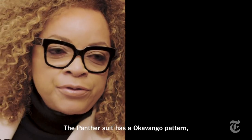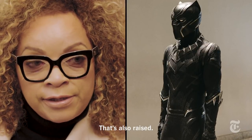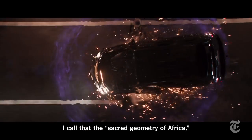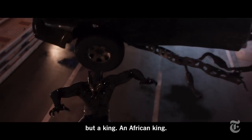The panda suit has the Okavango pattern, the triangular pattern all over. That's also raised. It has a little bit of a sheen to it. I call that the sacred geometry of Africa. And it makes him not only a superhero, but a king in Africa.